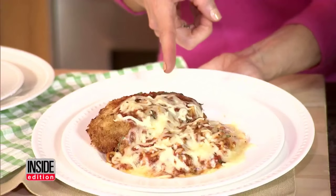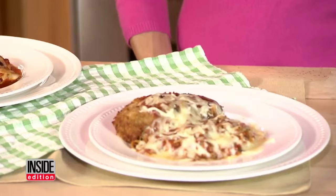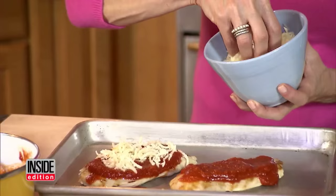Cheesy fried chicken parm clocks in at around 1,000 calories — and that's before you add pasta to it. No way to make that healthy, right? Wrong! The Joy Food version is only 310 calories. It's unbreaded grilled chicken smothered in that same yummy sauce and then covered in part-skim mozzarella cheese.